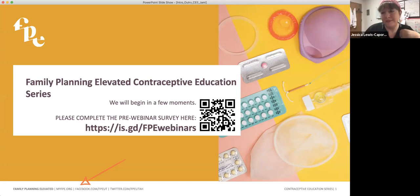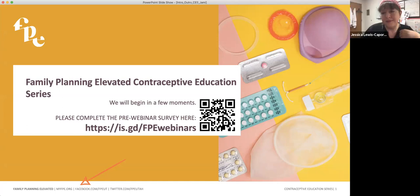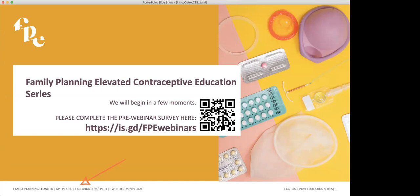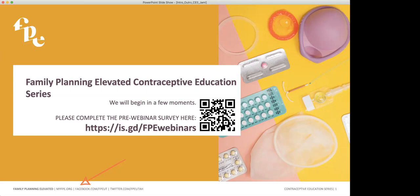Jessica is ready to share her wealth of knowledge with us. And speaking of knowledge, we here at Family Planning Elevated are complete data nerds. So in order to measure what you learned today, we're asking that everyone take a really quick five-question survey before we begin.